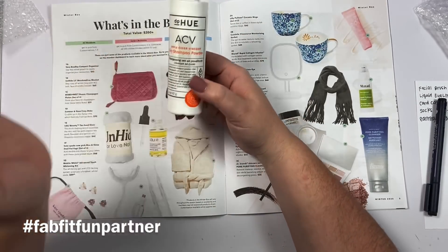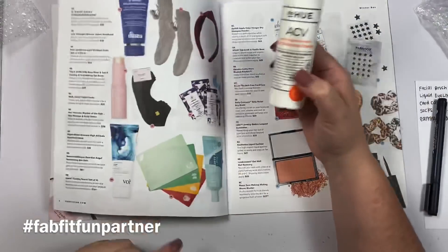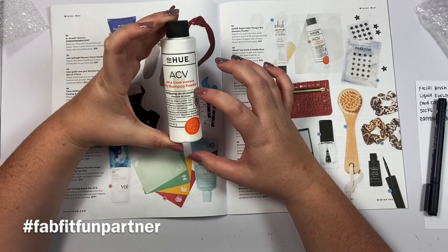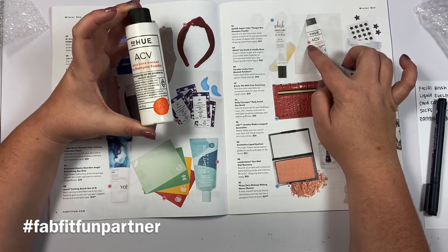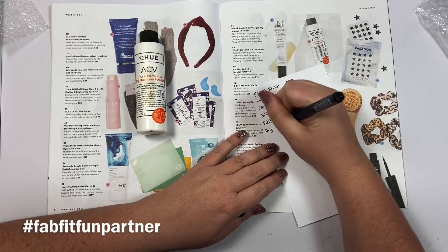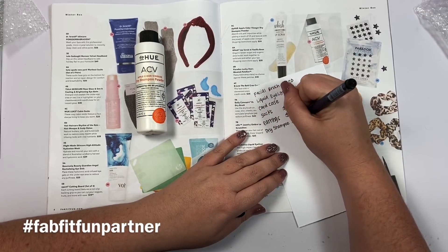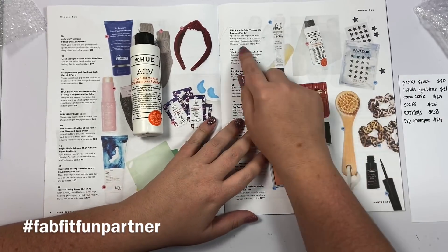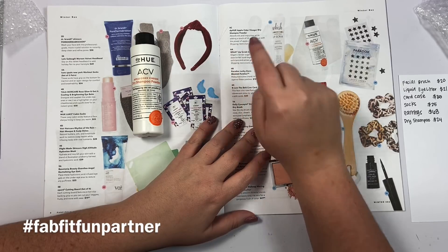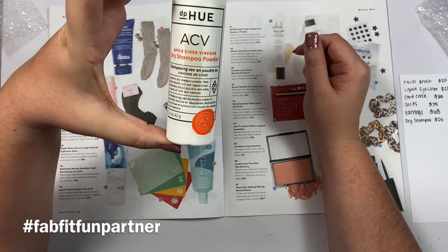Next we have an apple cider vinegar dry shampoo powder — yes! My hair gets so greasy so fast, so dry shampoo is like my best friend when I don't want to wash my hair every day. This is valued at $24. It absorbs oils and impurities while adding a touch of lift and texture with the power of apple cider vinegar. I can't wait to try that.